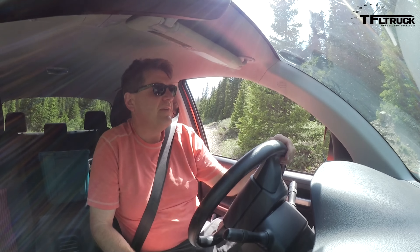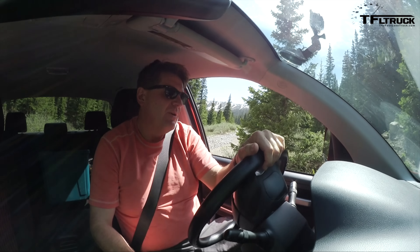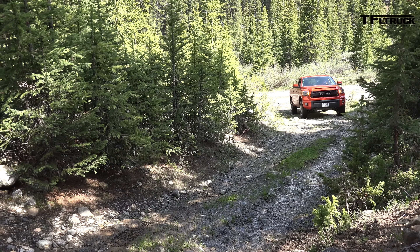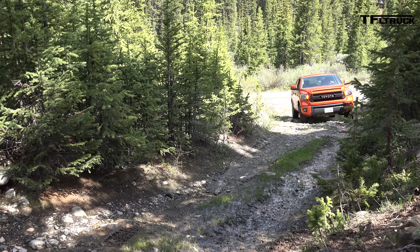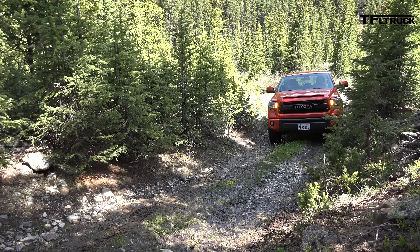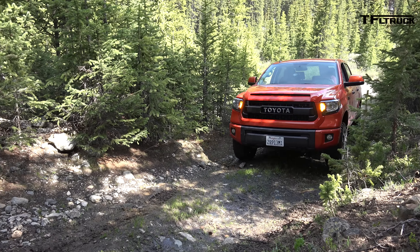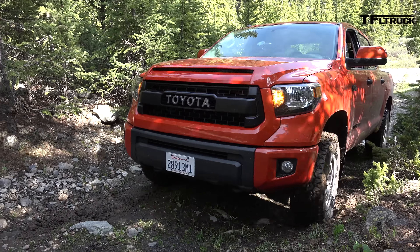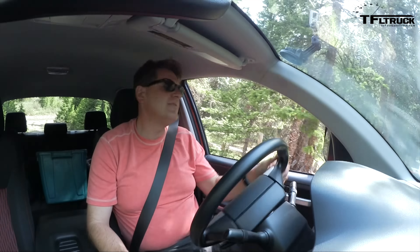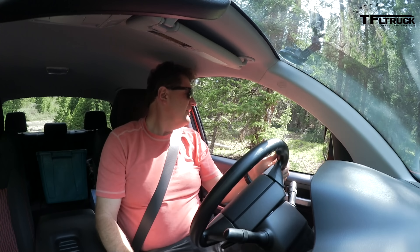We're gonna go steep and deep, guys. We're gonna see how this thing does when the road gets just a little bit more steep. And I think it's just gonna do well — oh yeah, look at that! No problem whatsoever. The only problem I see is the fact that this is a big white pickup truck, and maybe sometimes big white pickup trucks aren't the best in very tight situations. Listen to that exhaust.